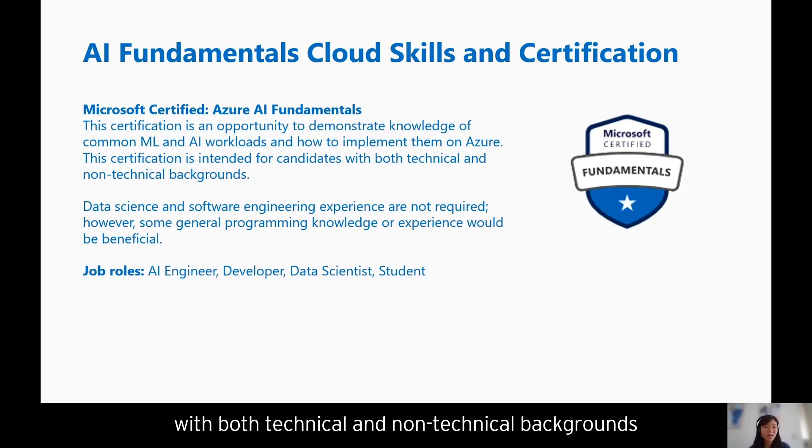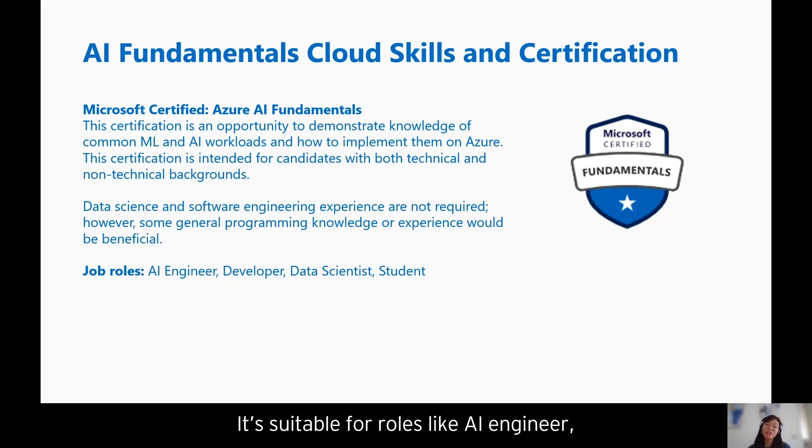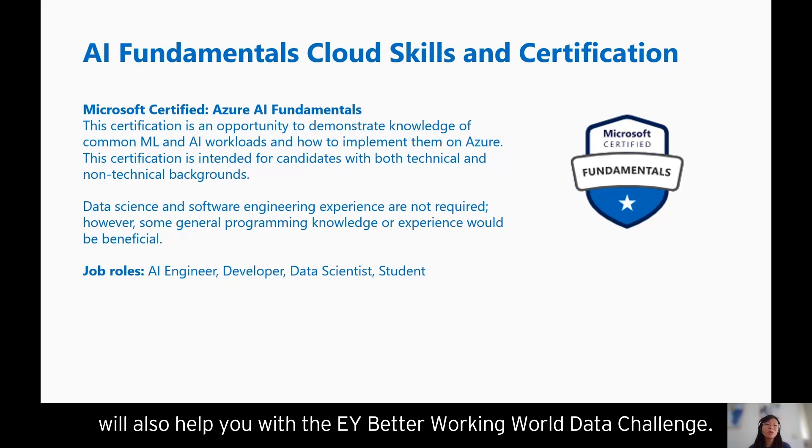It really requires no initial understanding of data science or software engineering. It will prepare you for your introduction to AI and data science, and it's suitable for roles like AI engineer, developer, data scientist, and students. We hope that what you learn across this AI Fundamentals skills and certification program will also help you with the EY Better Working World Data Challenge.